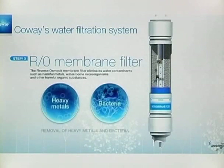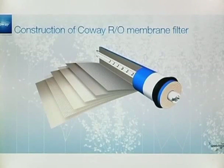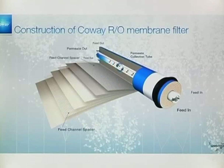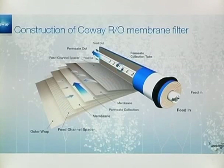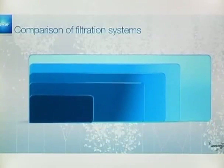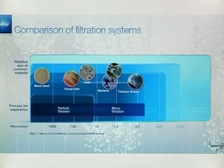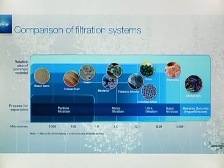The third one is a reverse osmosis membrane filter. With its minute pores, which are about 0.0001 micron, it reduces the presence of water contaminants such as harmful metals, waterborne microorganisms and other harmful organic substances. The water filtered by the RO process is so clean that it is used in ultra-pure medical applications and high-technology manufacturing.